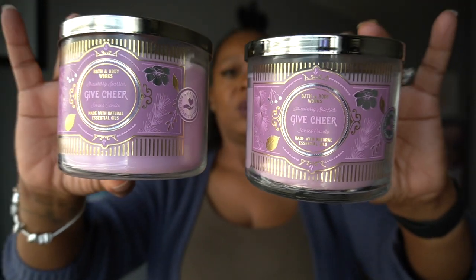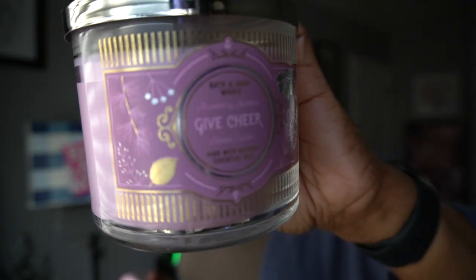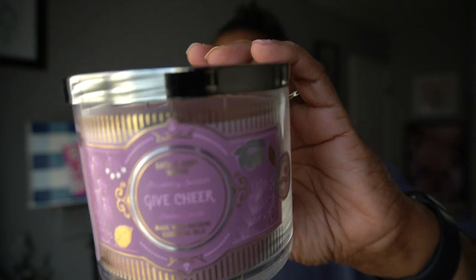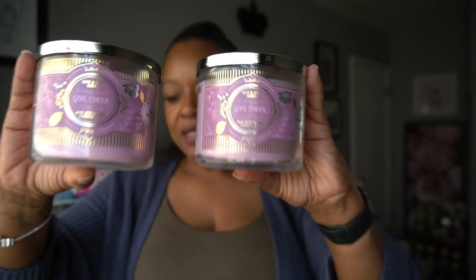The next two I got is the Strawberry Sparkler. I did originally say I was going to get two even though I had a feeling I wouldn't really like this candle, but I had to grab two. This is from the Giving Tuesday collection. The scent notes are strawberry Prosecco, rose water, and vanilla bean.